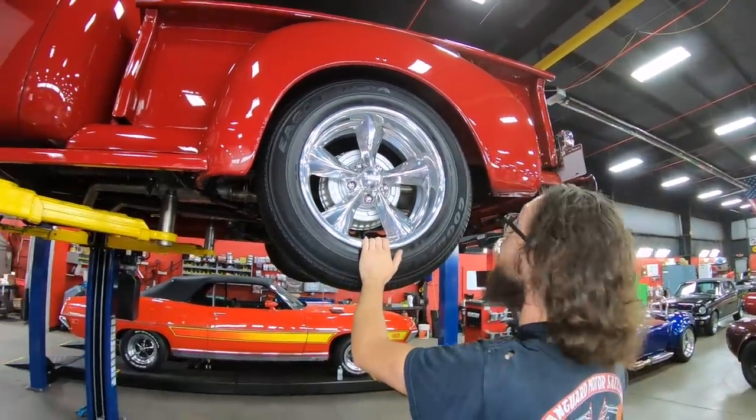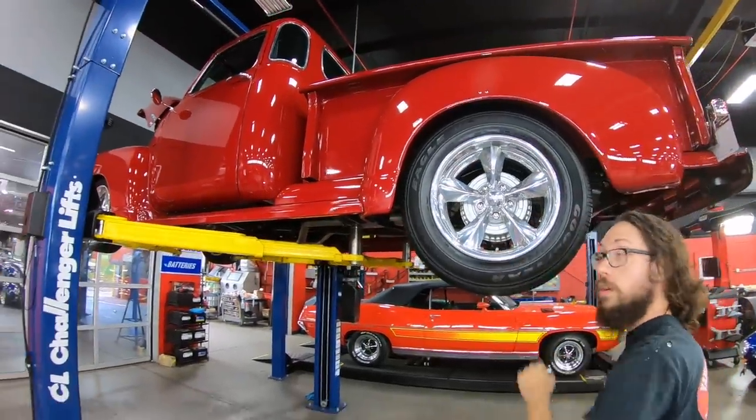Boyd Coddington wheels, same as the front. Very, very nicely done. At this point we're going to go take a look at the LQ4 under the hood.